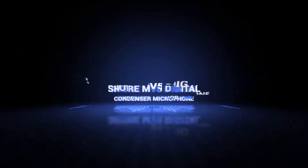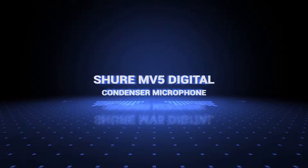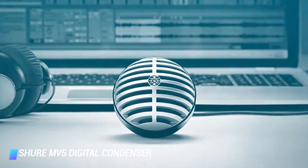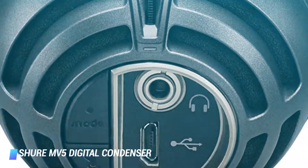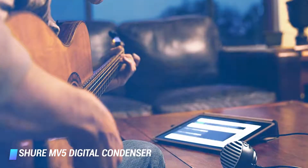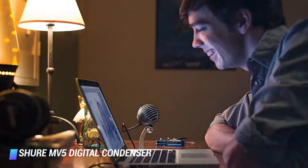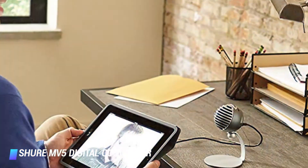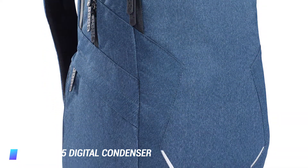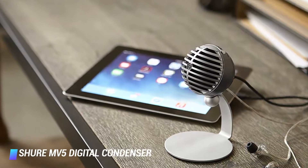Coming in at number 5, Shure MV5 Digital Condenser Microphone. The MV5 from Shure is the perfect tool for people who want to make sure their voice and music are perfectly transmitted to listeners. Fitted with three DSP preset modes — vocal, flat and instrument — this microphone features a built-in headphone output so you can hear how the transmission is going. This allows users to adjust voice, music or other sound in real-time. The MV5 can be used as-is or in combination with the included desktop stand. Both are lightweight and durable, so it's easy to pack and take wherever you need. The microphone can be connected using the Micro-B to USB or the Micro-B to Lightning cable.